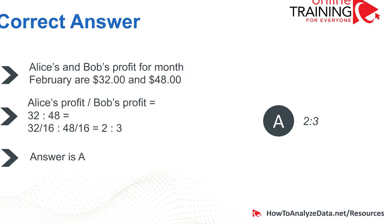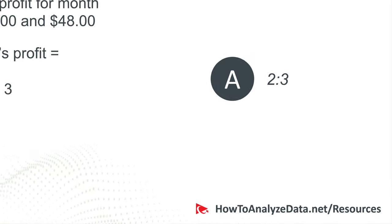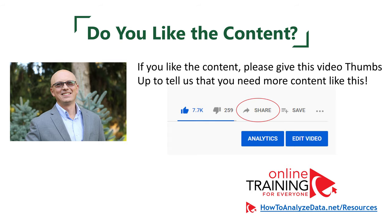In case you need to practice more with similar questions from real tests, make sure to download my ebook with more practice questions using the link in the description of this video. If you like the content, please give this video a big thumbs up. Now let's continue and get you ready for the assessment test.